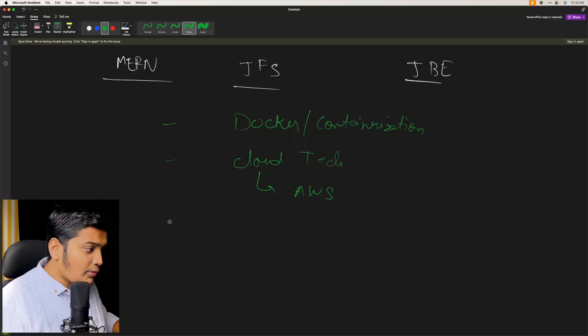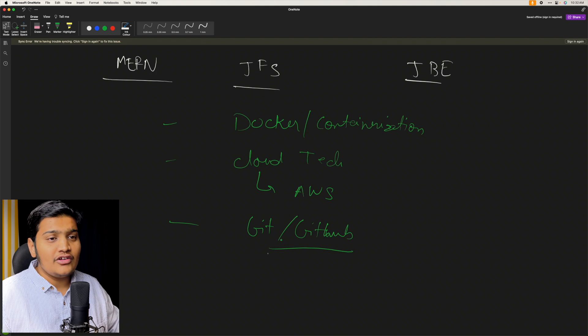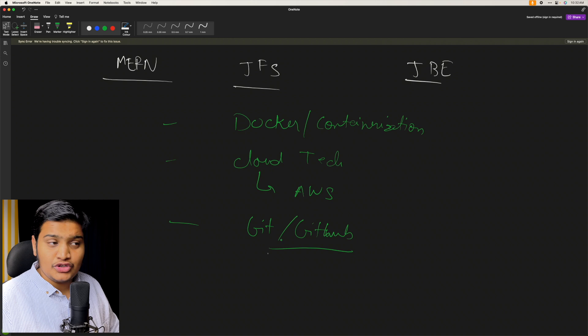You will also learn Git and GitHub, where you create repositories and maintain your codebase. All organizations use Git in one flavor or another — either GitHub, Bitbucket, or GitLab. These are different flavors of Git, but at the end everything is Git. Learn Git and try to learn some commands so you're familiar with how version control works.